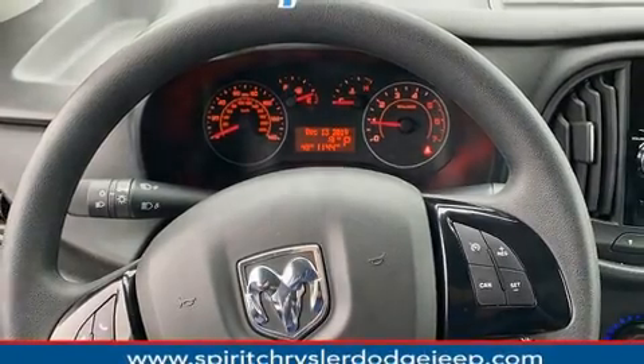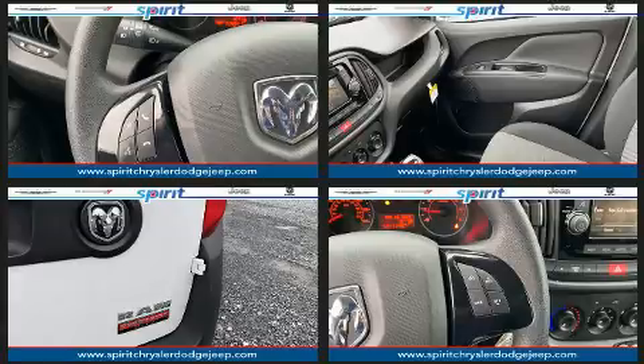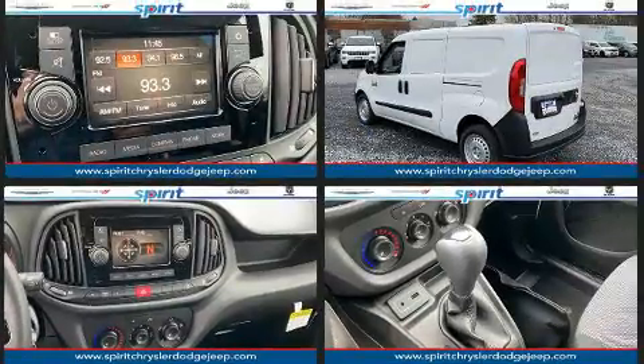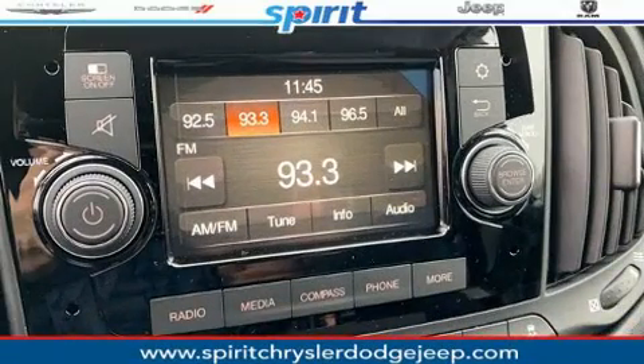Safety equipment has been integrated throughout, including head curtain airbags, front side impact airbags, traction control, brake assist, ignition disabling, and ABS brakes. Various mechanical systems are monitored by electronic stability control, keeping you on your intended path.